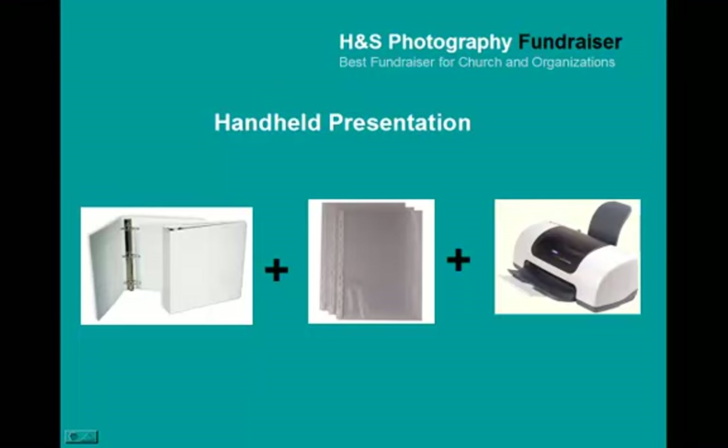Now if you have a computer and you want to present the PowerPoint through your computer, by all means do so. But sometimes it's even better to walk in with your binder and keep it very simple by showing them the PowerPoint presentation pages in your folder.